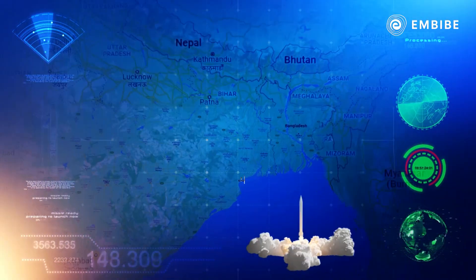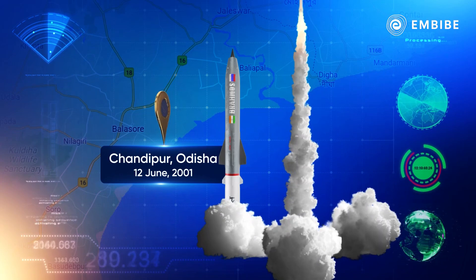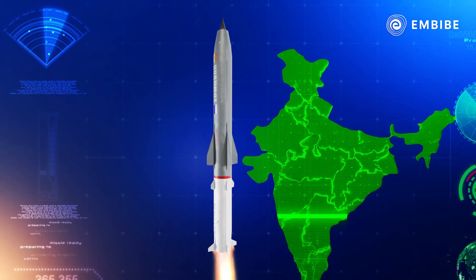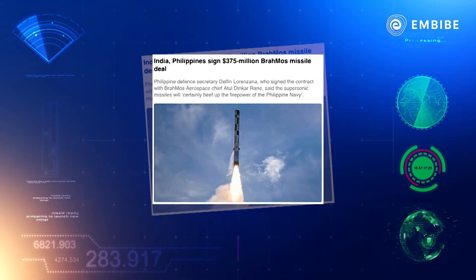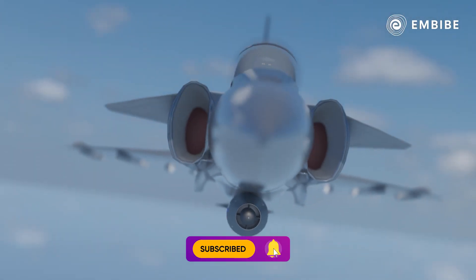The first successful launch of BrahMos took place on June 12, 2001, from Chandipur, India. Since being inducted into the armed forces, BrahMos has been one of the prime defenders of the nation, and now many countries are in queue to procure these lethal weapons from India.